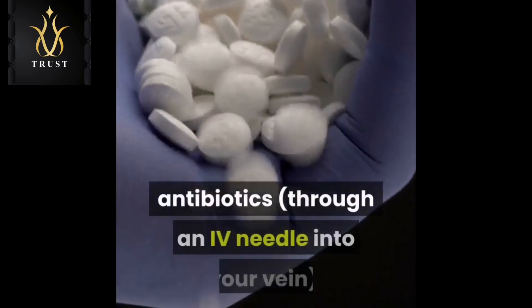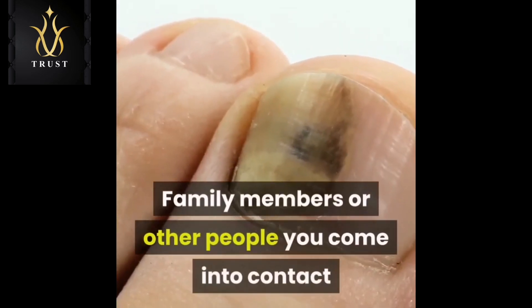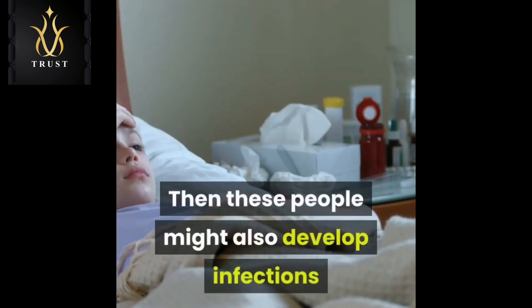You may have to go to a hospital to get intravenous antibiotics through an IV needle into your vein. Family members or other people you come into contact with will be exposed to the infection, and these people might also develop infections that are hard to treat.